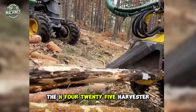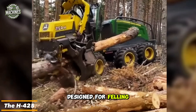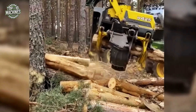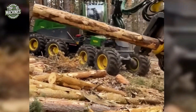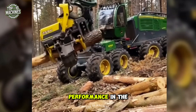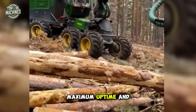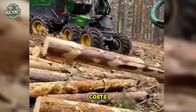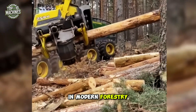The H425 harvester head is a cutting-edge forestry machine designed for felling, delimbing, and bucking trees with precision. Compatible with both tracked and wheeled harvesters, it delivers exceptional performance with outstanding productivity, maximum uptime, and low daily operating costs. The H425 sets a new standard for efficiency in modern forestry operations.